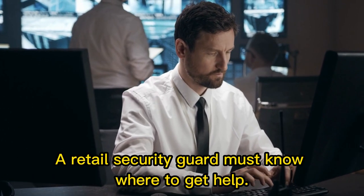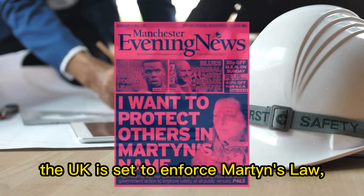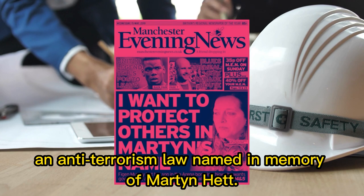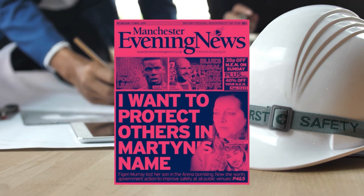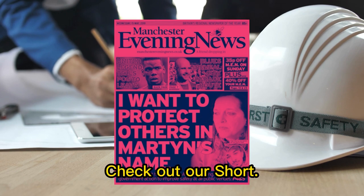A retail security guard must know where to get help. Additionally, the UK is set to enforce Martin's Law, an anti-terrorism law named in memory of Martin Hett. For more information on how this will affect security within public spaces, check out our short.